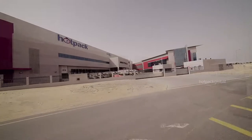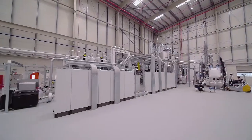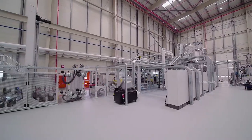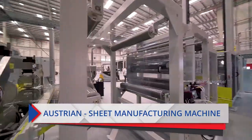This is our latest plant situated in the National Industries Park in Dubai. In line with our commitment to reduce carbon footprint, this factory specializes in using PET technology. PET products are considered to be one of the most environmentally friendly packaging options and are widely recycled.